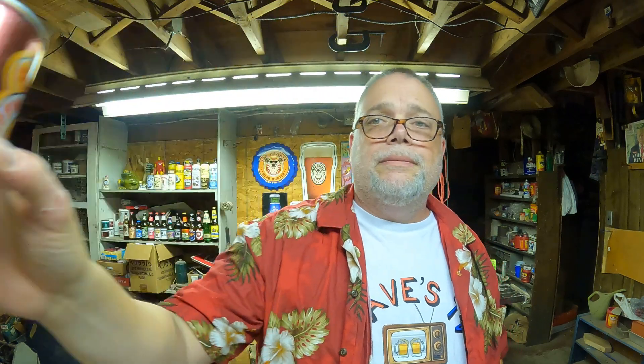Should we look at a beer can? Sure, why not. I got this one here — Newcastle Brown Ale. Brewed by Scottish and Newcastle Breweries Limited, Newcastle upon Tyne, England. Old can from the 70s. It's a nice can, I like the design on that one.